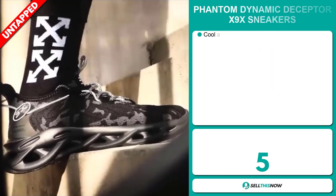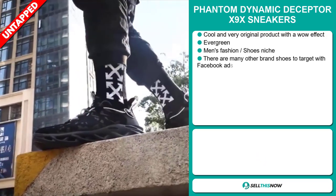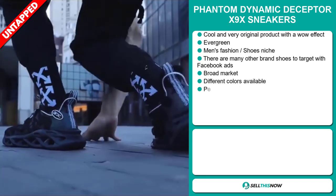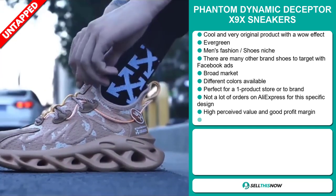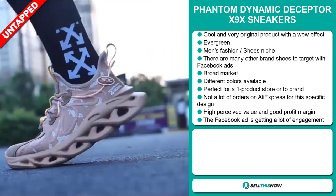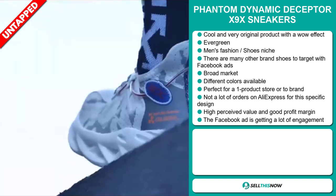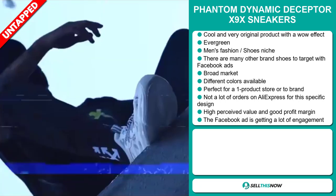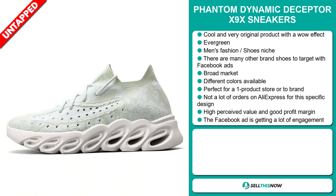Our next product is the Phantom Dynamic Deceptor X9X sneakers. Now this is a cool and very original product with a huge wow effect. And it's an evergreen product, which means you can sell this all year round. It falls under the men's fashion shoes niche market. There are many other brands to target via Facebook ads. This item has a broad market base, and it comes in different colors. It's perfect for a one product store or to build a brand around. We also think that this item has a lot of untapped potential — so far there haven't been many orders on AliExpress, so you could definitely take advantage of this. And this item has a high perceived value and will give you a good profit margin.